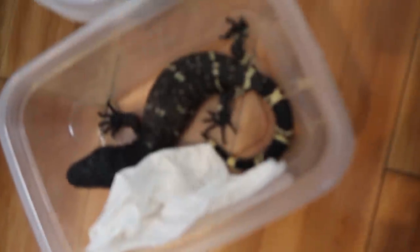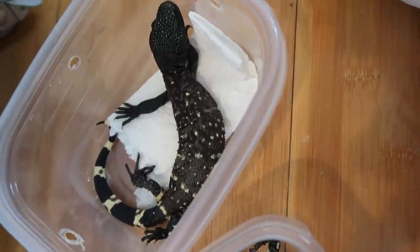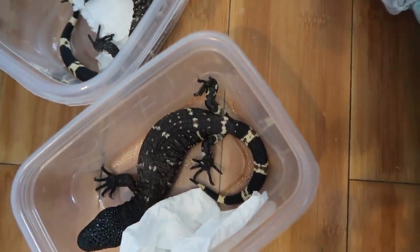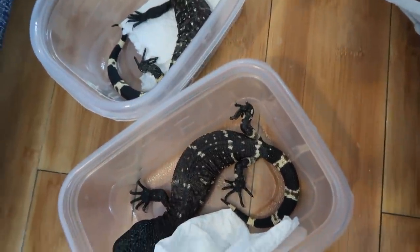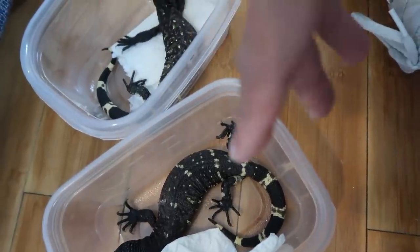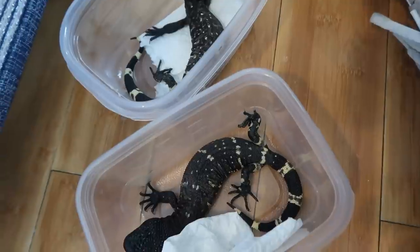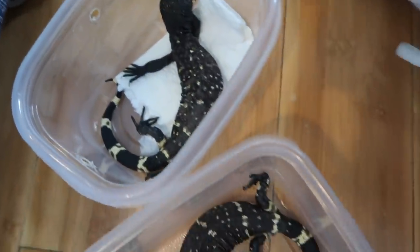Let me give you guys a closer look at the babies. We got number one here - hopefully they're a 1.1 male and female pair, but we can't tell until they're of age. They're beautiful. These guys are the super blackberry morph, so they'll eventually lose all this yellow and just have some slight white speckling, turning eventually all black. Super excited for them - I've been waiting a few days now.